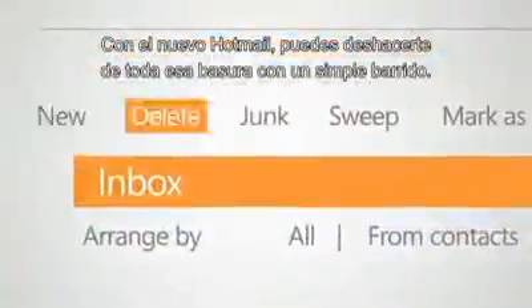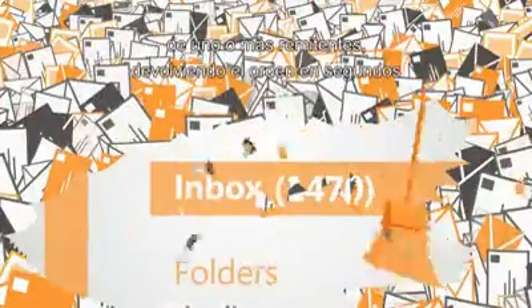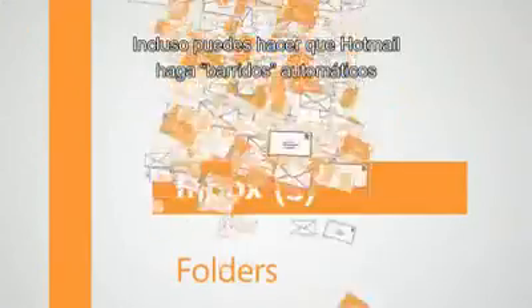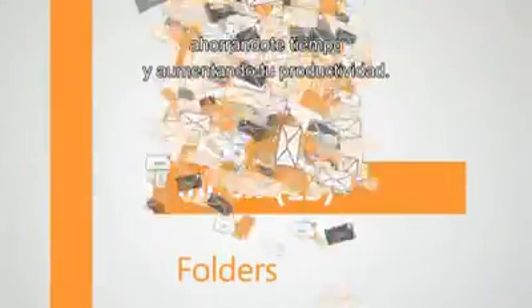With the new Hotmail, she can get rid of that junk with a simple sweep. Sweeping eliminates clutter by deleting or moving all emails from one or more senders, restoring order to a messy inbox in seconds. She can even have Hotmail perform sweeps automatically, saving time and boosting her productivity.